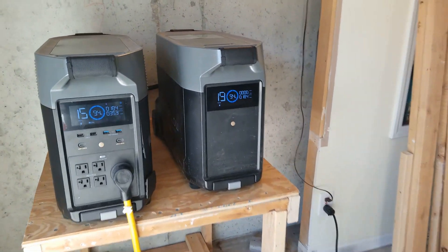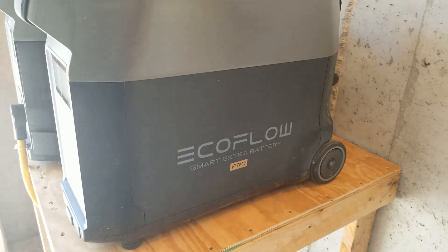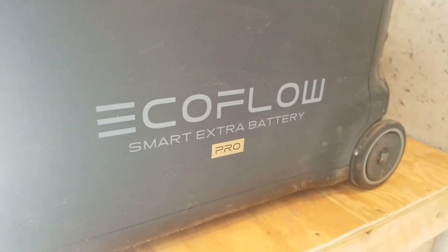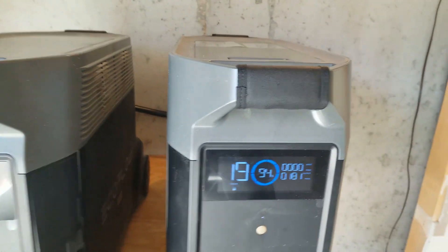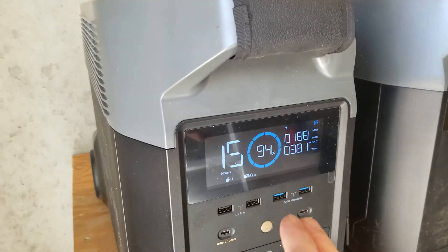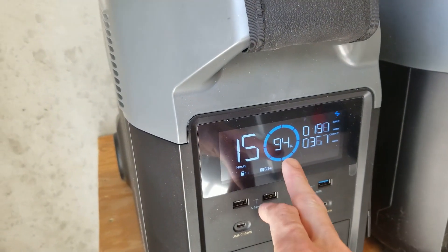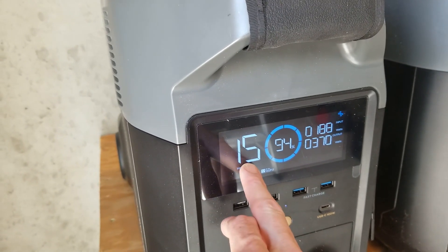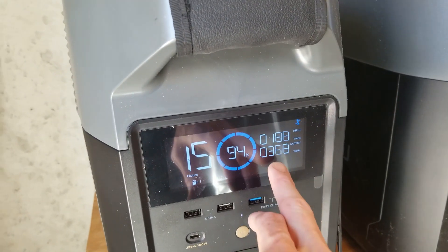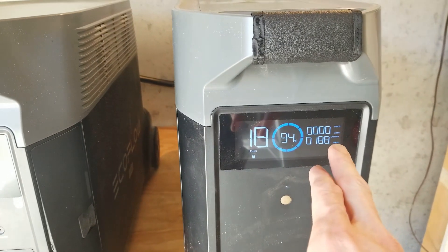This is the EcoFlow Delta Pro right here, and they got these refurbished, so a little cheaper than normal. This one next to it is just an add-on smart extra battery bank. Both are hooked together with a big cord in the back. The display shows battery percentage, estimated hours left at current load, total load output, and input — and you can see the watts match up between the two units.